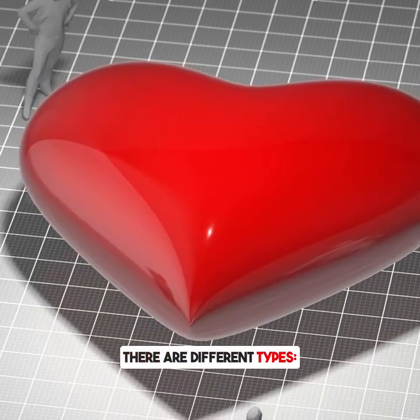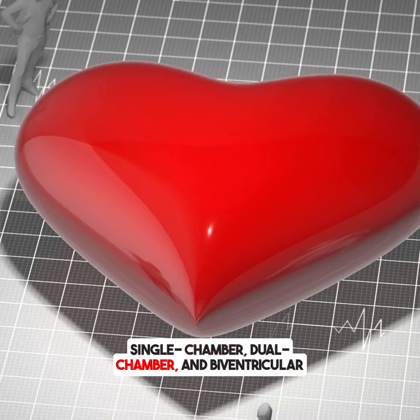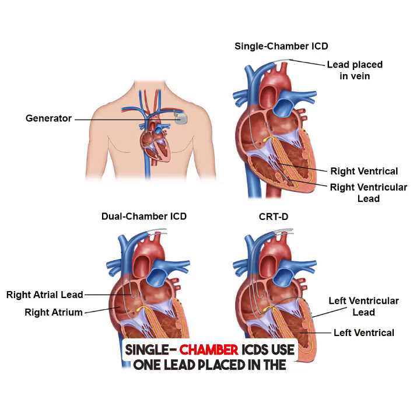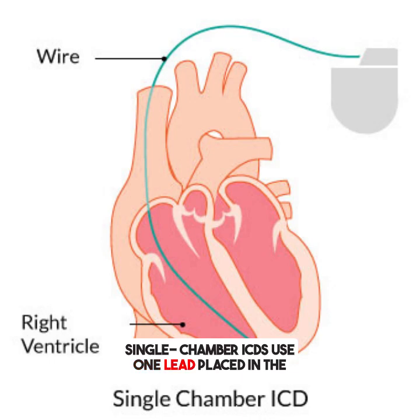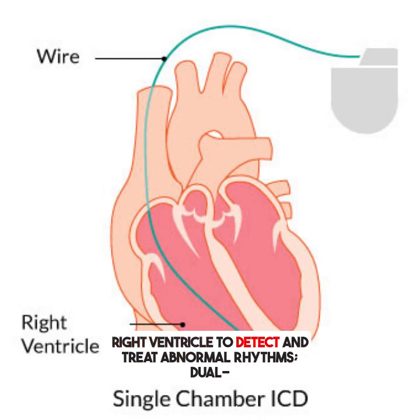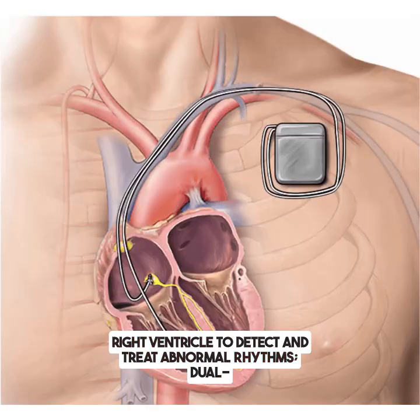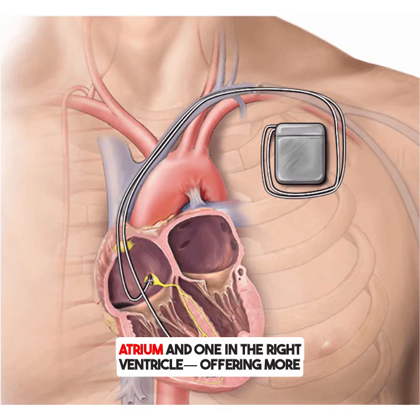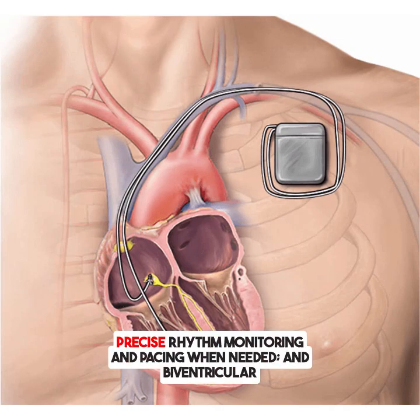There are different types: single chamber, dual chamber, and biventricular ICDs, each tailored to specific needs. Single chamber ICDs use one lead placed in the right ventricle to detect and treat abnormal rhythms. Dual chamber ICDs have two leads — one in the right atrium and one in the right ventricle — offering more precise rhythm monitoring and pacing when needed.